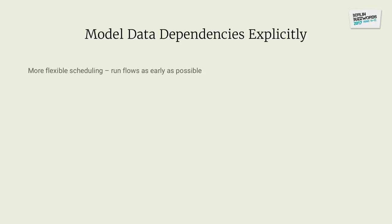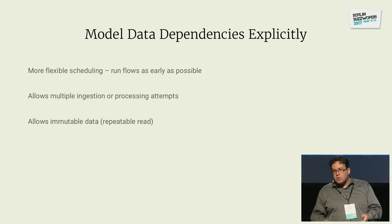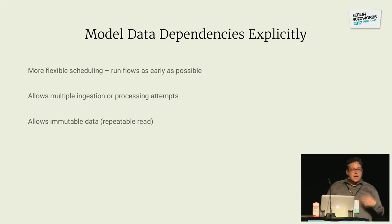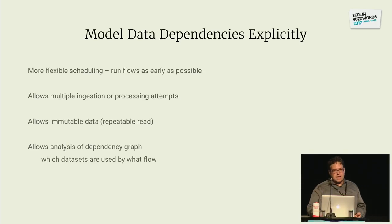This means more flexible scheduling — you can run flows as early as possible. You can have multiple ingestion or processing attempts while retaining immutable data. If something goes wrong with your data ingestion pipeline and you want to rerun it, you can make a business decision: keep existing flows running with the old data while new flows pick up the newer version. The old flows still refer to the old data — they have repeatable read. And a very nice benefit is it allows analysis of the dependency graph, so you can find out which datasets are used by which flows — again helping communication within the organization.